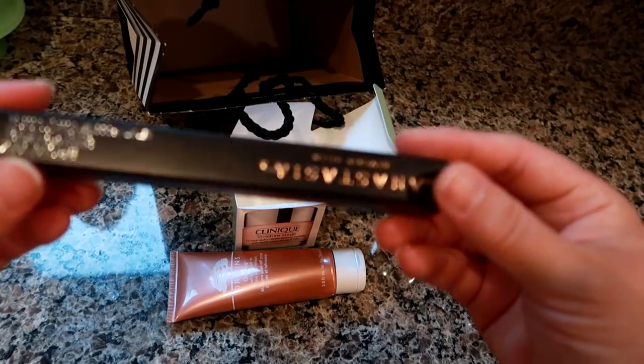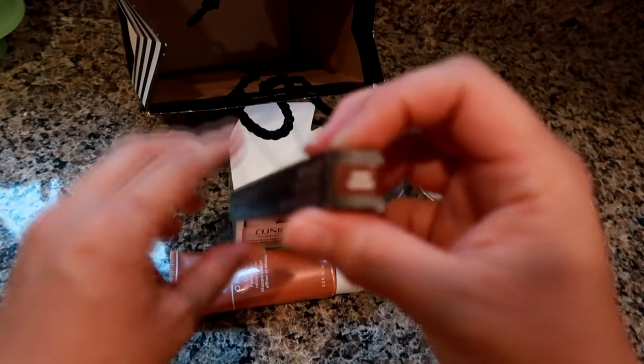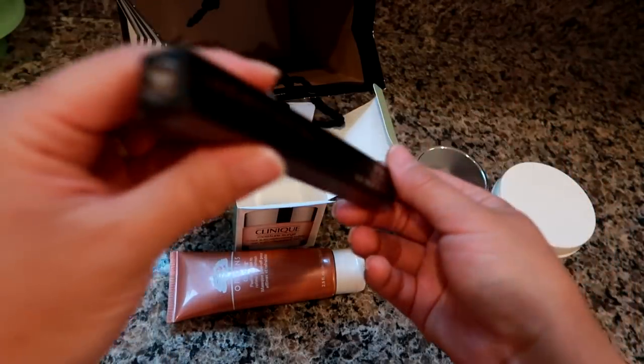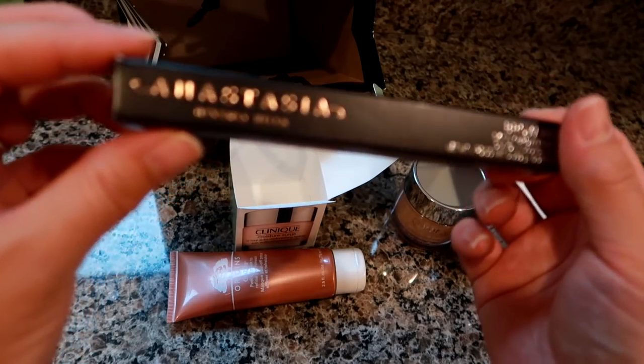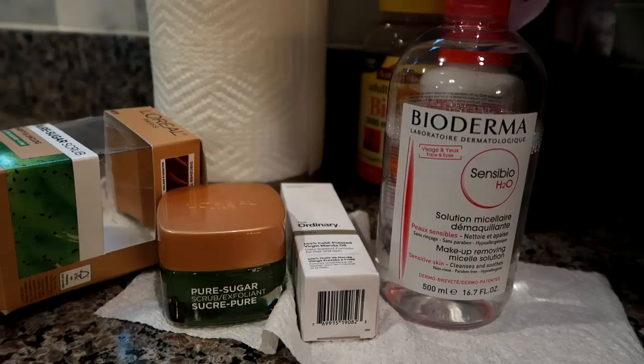Lastly from Sephora, I got my Anastasia Brow Wiz — I go through these quite quickly. I'm in the color Dark Brown, which is formerly called Brunette. This is my favorite eyebrow pencil ever.